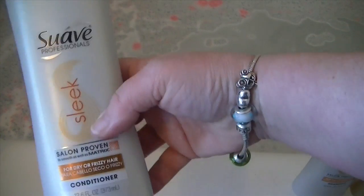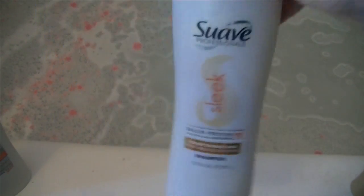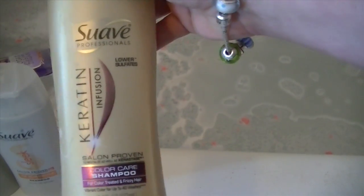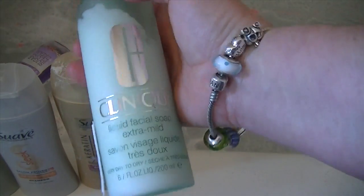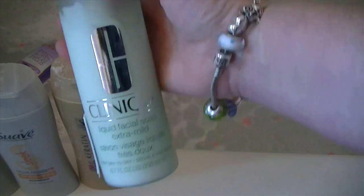The next thing we have is Suave conditioner for dry or frizzy hair — just kind of like drugstore shampoo — and then the match for it is the shampoo. We also have Suave Keratin Infusion Color Care Shampoo. All of us girls have curly, frizzy hair — mine's thin and my daughter's hair is thick.